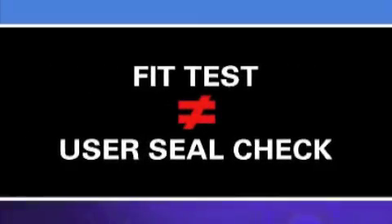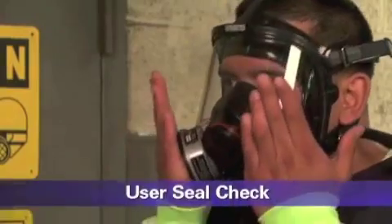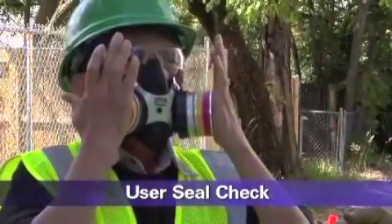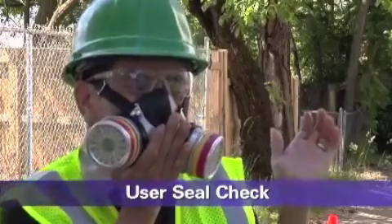A fit test should not be confused with a user seal check. A user seal check is a quick check performed by the wearer each time the respirator is put on. It determines if the respirator is properly seated to the face or needs to be re-adjusted.